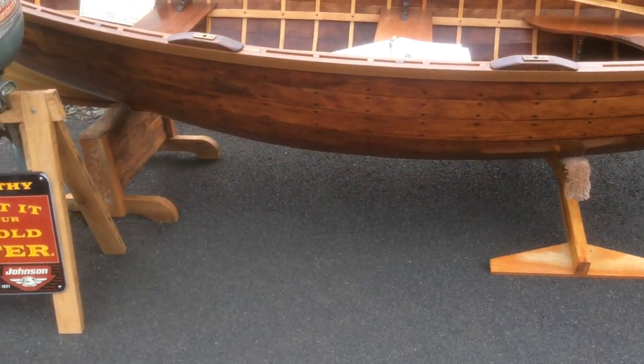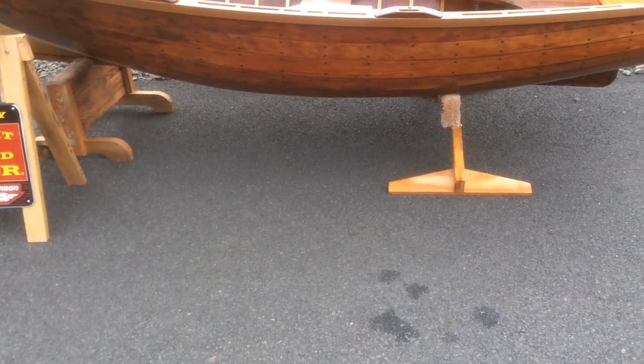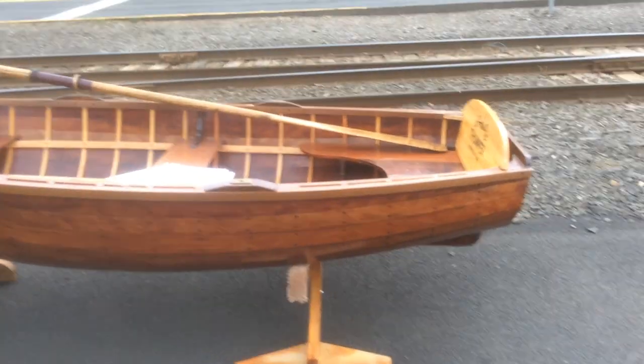This is a very pretty little rowing boat — a real nice little boat.